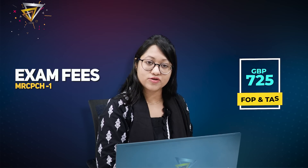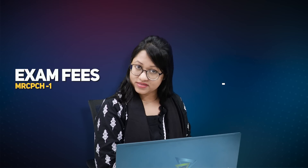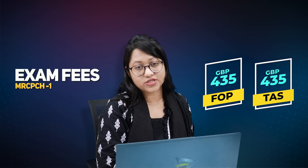About exam fees — for part one, foundation of practice and theory and science together, the exam fee is £725. But if you want to take foundation of practice and theory and science separately, then you have to pay £435 each — £435 for foundation of practice and another £435 for theory and science.